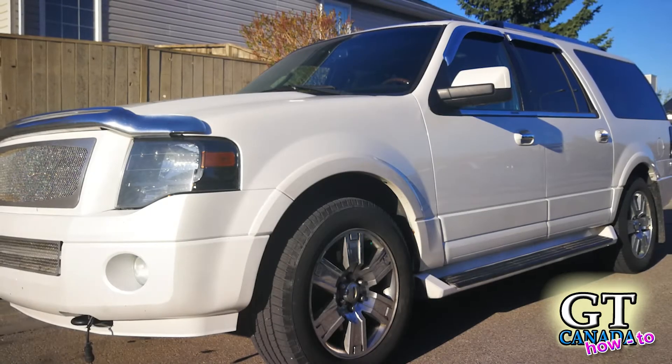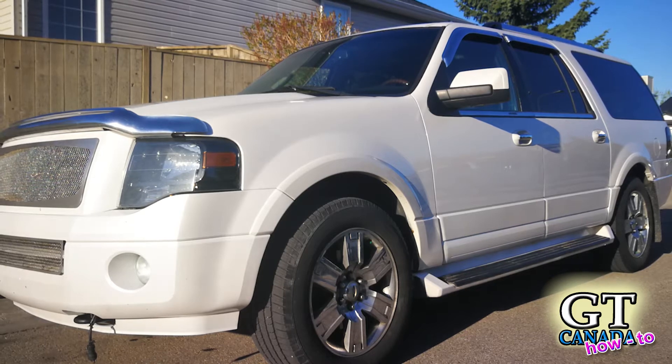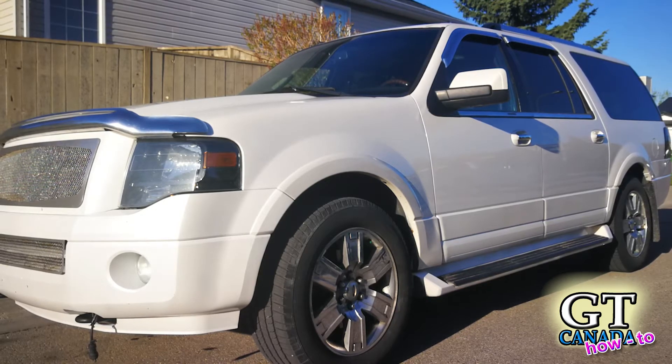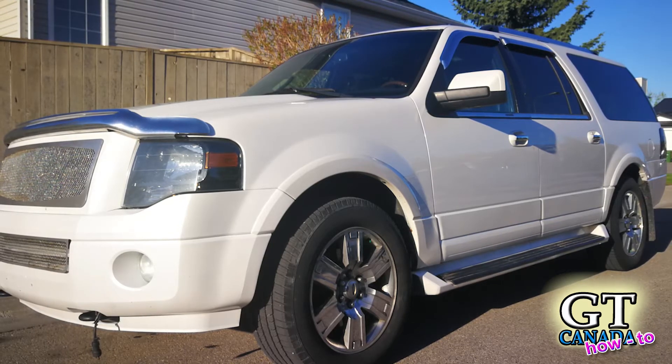This is Anton from GT Canada and today I want to show you what a bad phaser sounds like, or can sound like, in a Ford 5.4 liter V8 motor.